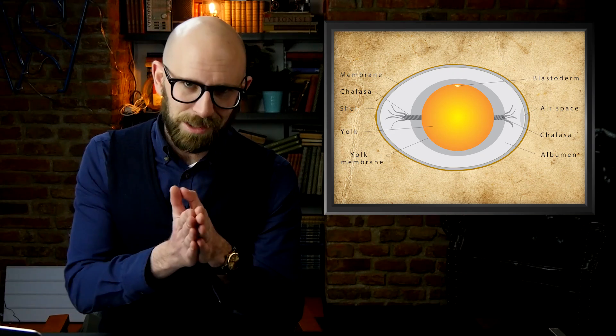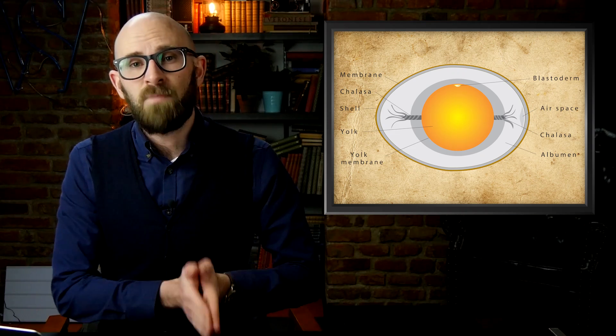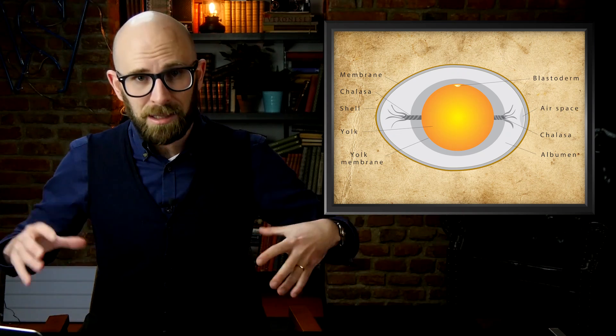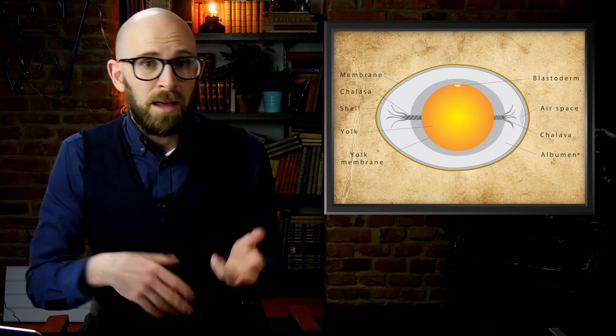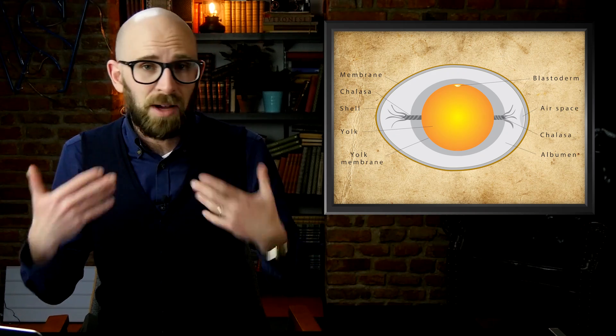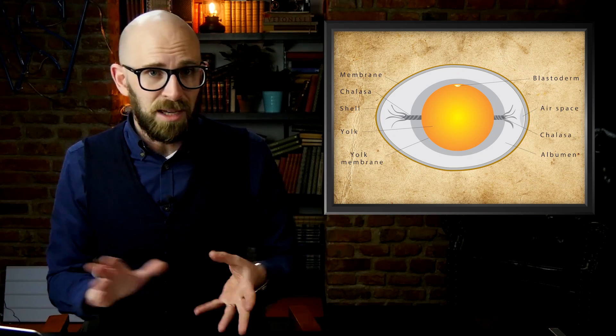Alright, so let's get back to the title of this video. Double-shelled eggs are much more rare than multi-yolked eggs and can occur when abnormal contractions result in the egg getting pushed back into the uterus. The egg can potentially then stick around for a second round of full egg development before ultimately being expelled.